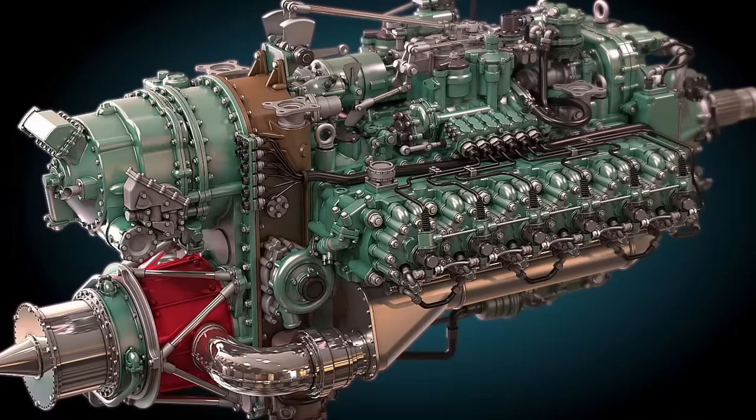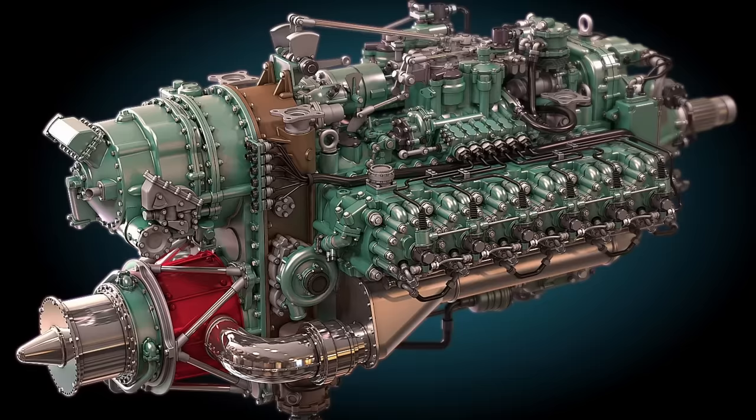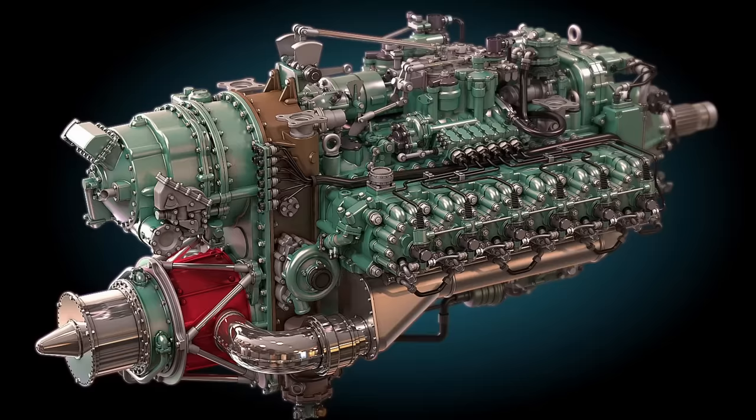Today, a restored Nomad 1 engine is on display at the National Museum of Flight in Scotland. Two preserved Nomad 2 engines are on display — one at the Steven F. Udvar-Hazy Center in Chantilly, Virginia, and the other at the Science Museum in London, England.